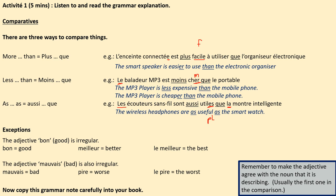Now I would like you to copy this grammar note carefully into your book. Pause the video now.